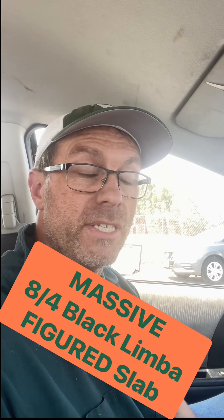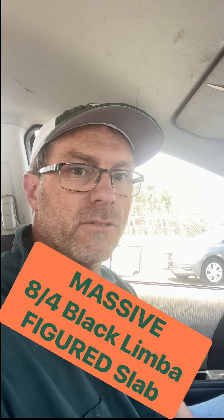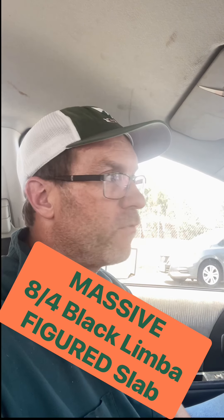Hey everybody, this is Steve at Commercial Forest, and I am on my way to Fontana right now. You might say, hey, what are you doing in Fontana? Why are you going to Fontana? For the same reason I've been going to Fontana for the last 18 months — I'm breaking my butt at the warehouse trying to get stuff done. However, today we got a call from the guys at the yard and they said they found an eight-quarter black limba board that is probably the most spectacular figured board they've ever seen. So they said you've got to come down and check it out, and that's what I'm doing today — I've got to head over and check out this black limba board.